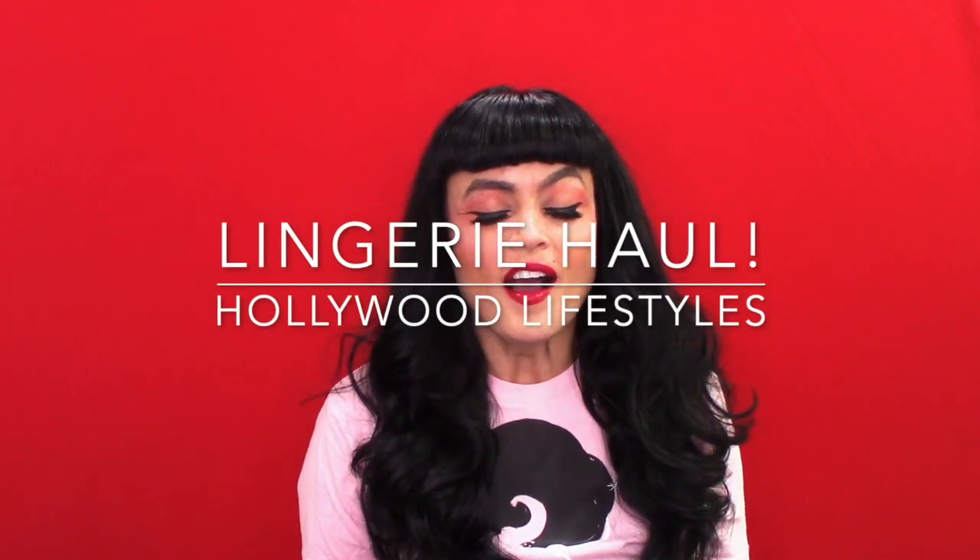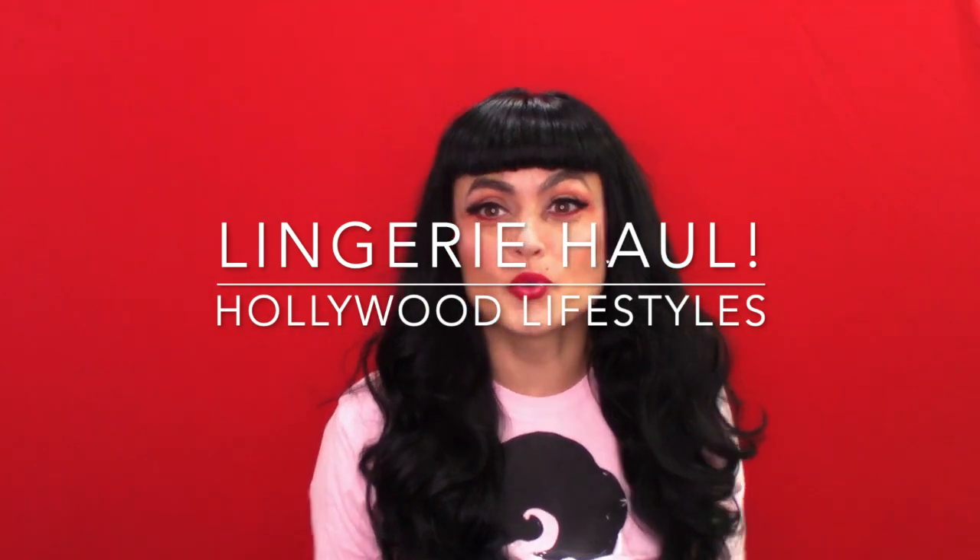Hey guys, thanks for joining me. I haven't done a video this week because I've been really not feeling well, but I'm better today and super pumped. I just got a whole shipment of lingerie from Hollywood Lifestyles Lingerie Boutique — it's an online store and we're going to be partnering and doing some cool stuff.